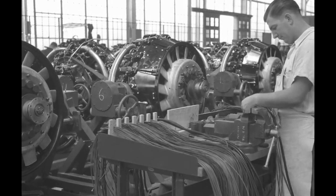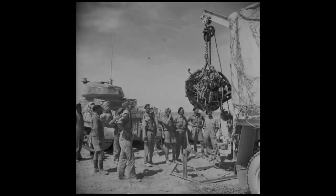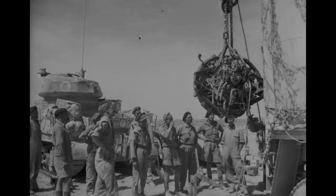Why did some World War II tanks use aircraft engines? This question came up many times in the past — why did World War II American and British tanks have aircraft engines? I will try to answer that in this video.